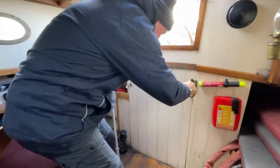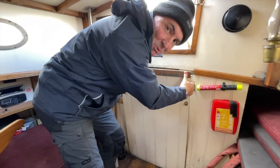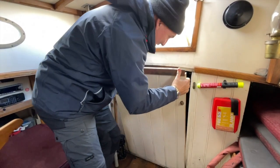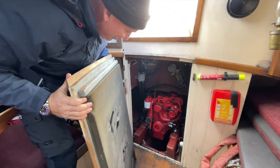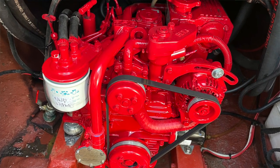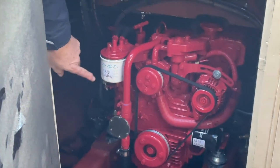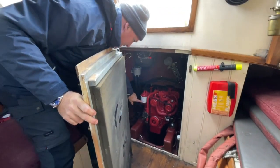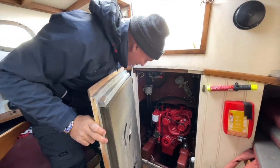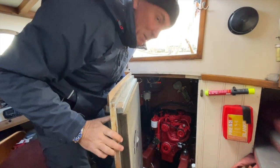Nice little brass fittings there — moment of truth, wish me luck. Oh my word, I think all my Christmases have come true — look at that! It almost looks brand new, a two-cylinder beater by the looks of things. There's a little note on this — it had an oil change at 47 hours back in 2021, so that must have been its first service.